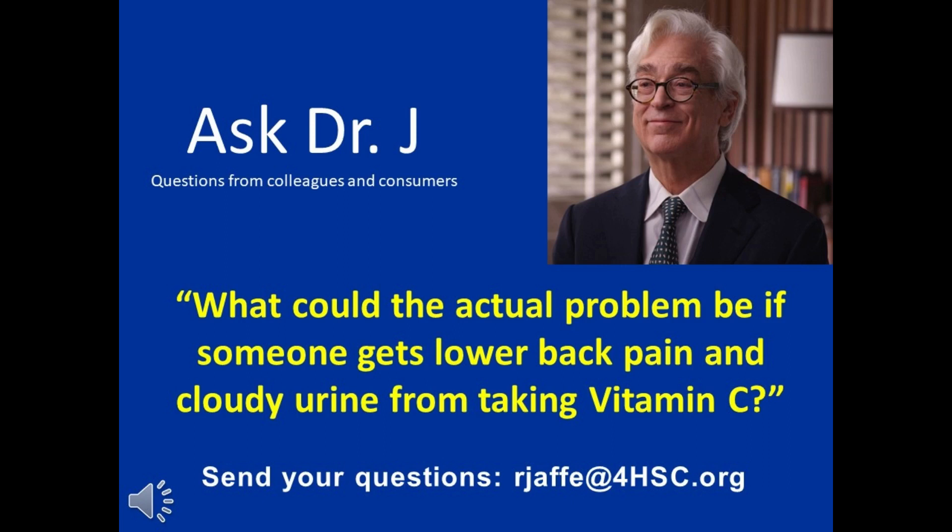Dr. Jaffe, a customer writes in and says a few of my patients and I get lower back pain after two to three days of vitamin C. I also get cloudy urine when taking vitamin C. What could the problem be?